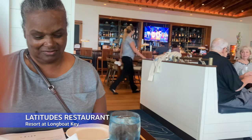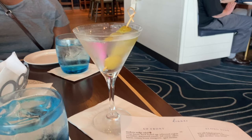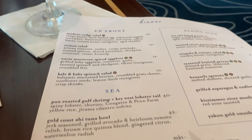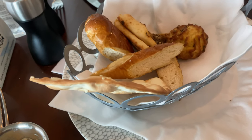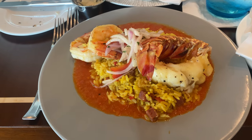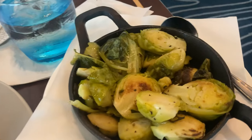Tonight we are eating at Latitudes, which is the restaurant inside the hotel. I don't usually comment on the bread, but their bread selection is really, really good. I am having the shrimp and lobster tail chorizo with Brussels sprouts.